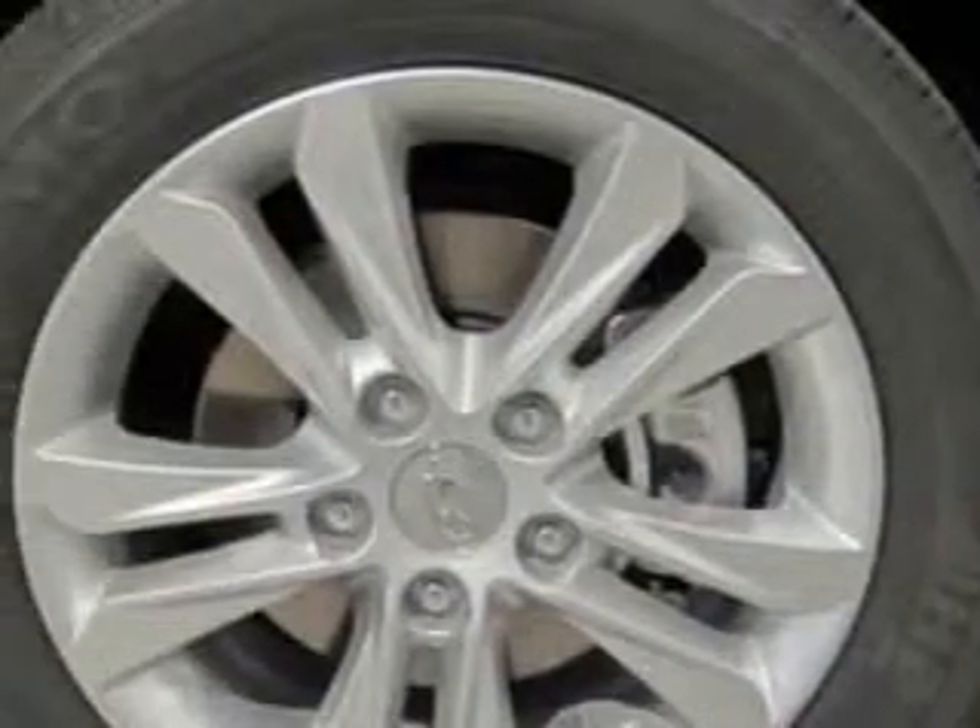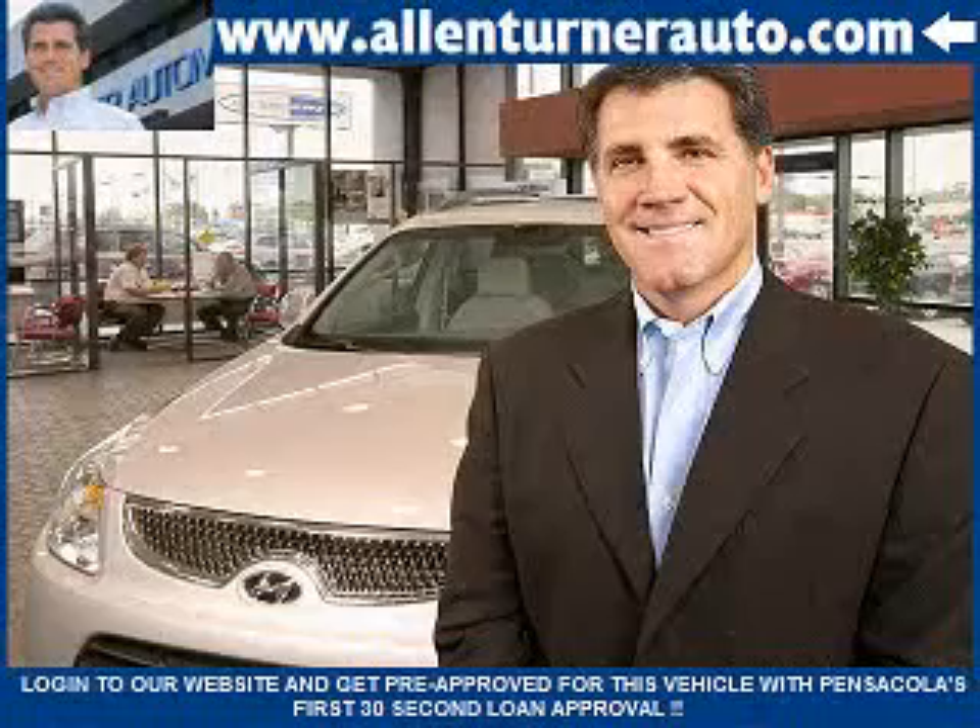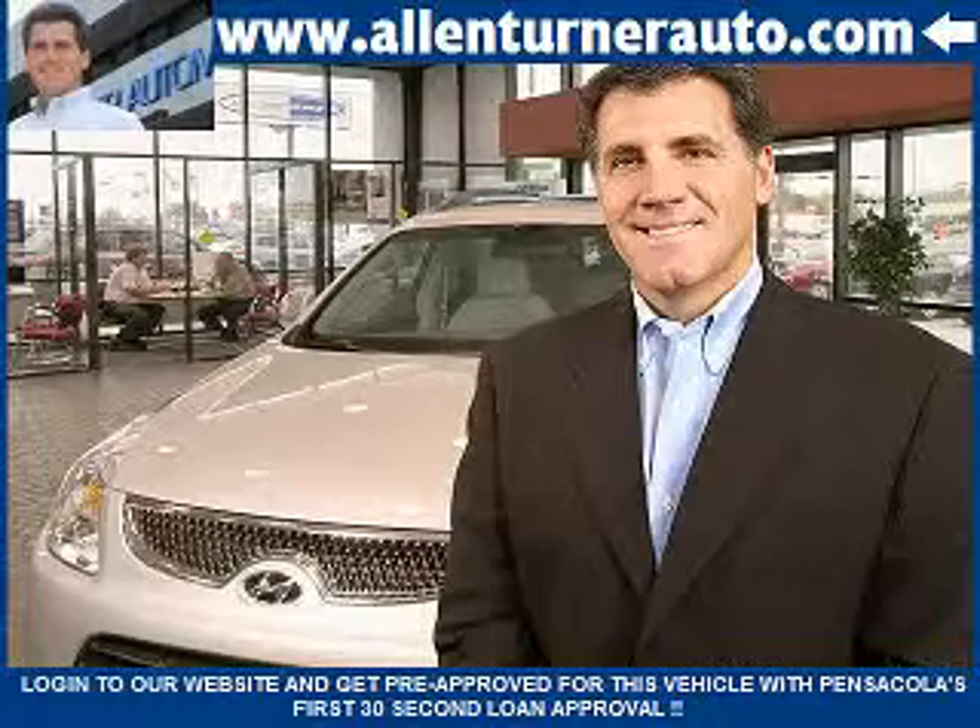Additional features include front fog lights, emergency braking assist, premium cloth upholstery, voice-activated phone, heated driver and passenger seating, and much more.